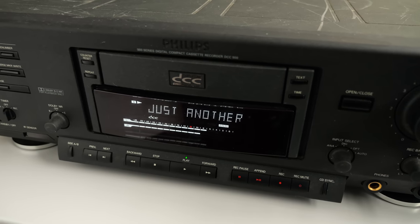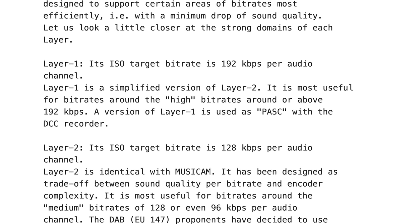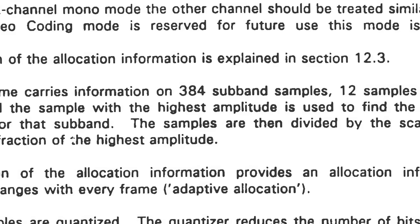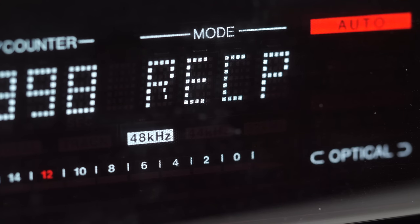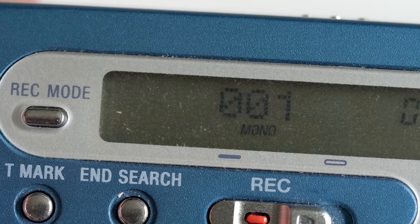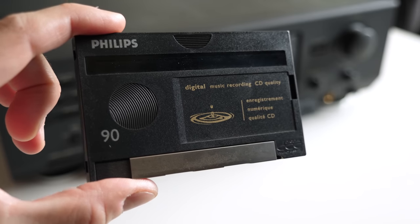Philips, on the other hand, took a different path. Its PASC codec is really just a minor tweak to the MPEG-1 Layer 1 algorithm. The encoding process uses 32 subbands, and each one is the same size. Unlike Minidisc, DCC could support 48 kHz sample rates and not just the CD-standard 44.1, but at the same time, recording in mono did not double the runtime like it did with MD. Since it was based on a third-party standard, PASC did effectively get a head start on development over ATRAC.